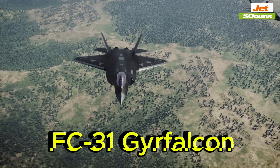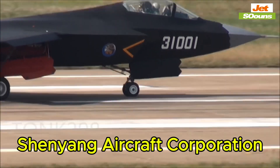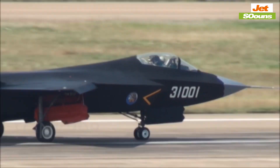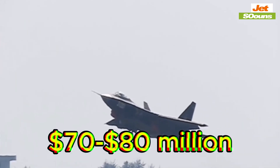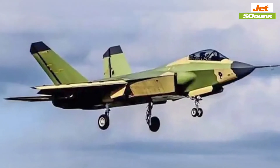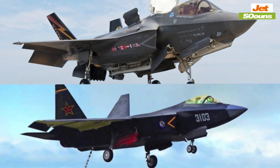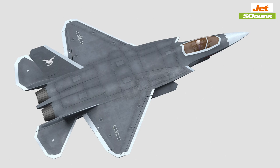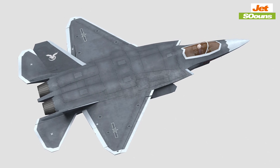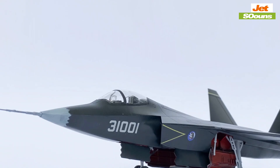When you compare the F-35 to China's FC-31 Gyrfalcon, the differences start to show. The FC-31, developed by Shenyang Aircraft Corporation, had its first flight in 2012 and is expected to cost around $70 million to $80 million. The FC-31 aims to be China's equivalent to the F-35, but it's still in development and hasn't fully proven itself in the same way. The FC-31 has solid stealth features, but whether it can match the F-35's versatility and low observability is still up for debate.